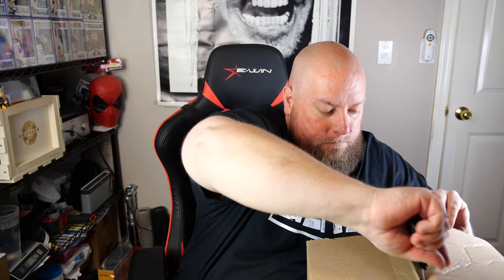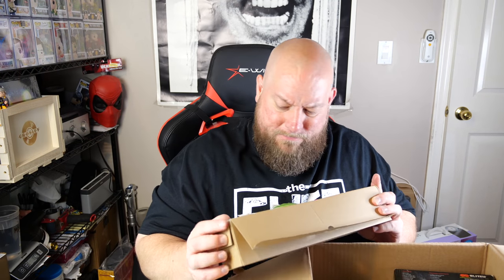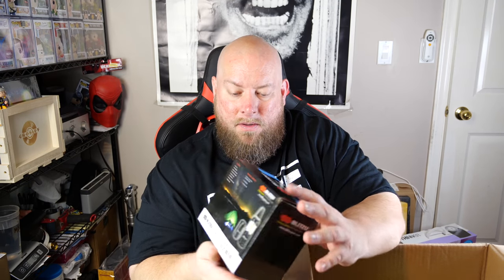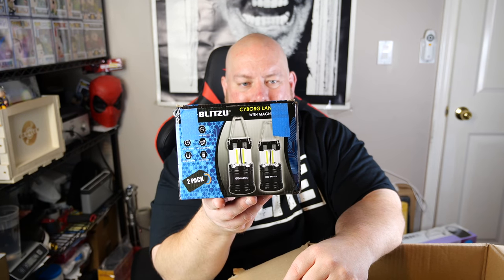One box left — maybe the last one will be the home run. Box five: a long-lasting flapper for your toilet, then we've got some fake flowers that are solar powered with little lights in the flowers that light up — that's actually cool.